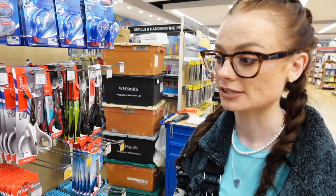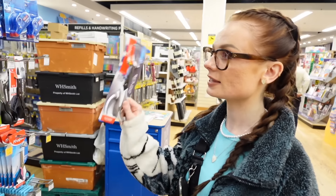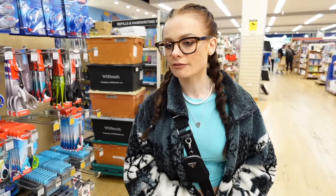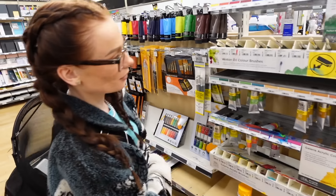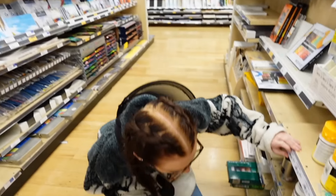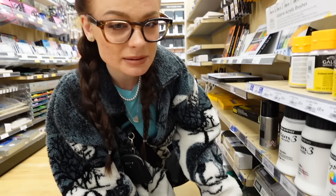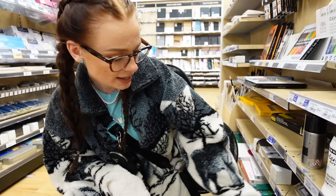I want to get some craft scissors — my current ones are very blunt from cutting flowers and everything. I'm gonna get these scissors and keep them high up in the cupboard. Oh look, here we are in the proper art supplies — look how many paints they have! I don't have any gold paint so I'm gonna get this gold acrylic paint. And look — acrylic marker pens! I've always wanted to try these. There's a really big one too!